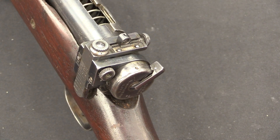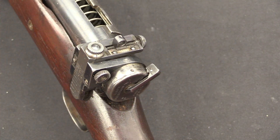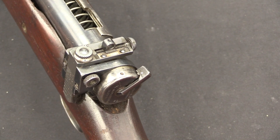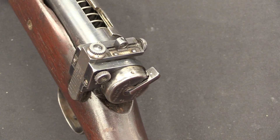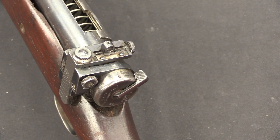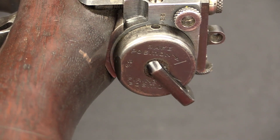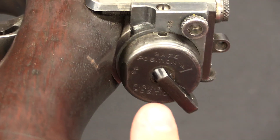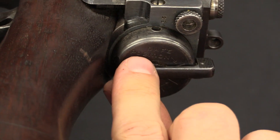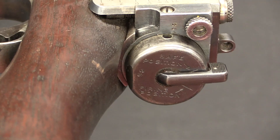Thompson had a relationship with the Lyman Company for sights on the submachine gun, and he went ahead and used a Lyman sight on this rifle as well. This is a substantially adjustable commercial target-rifle sight setup. Had this gone into military service, that absolutely would have been changed. Personally I think it's a little awkward and ugly looking on this rifle, but it was probably cheaper than trying to design his own sight, especially for what is essentially a prototype gun. The rear cap of the receiver also indicates safe or fire position, though no one is ever really going to see that very well.